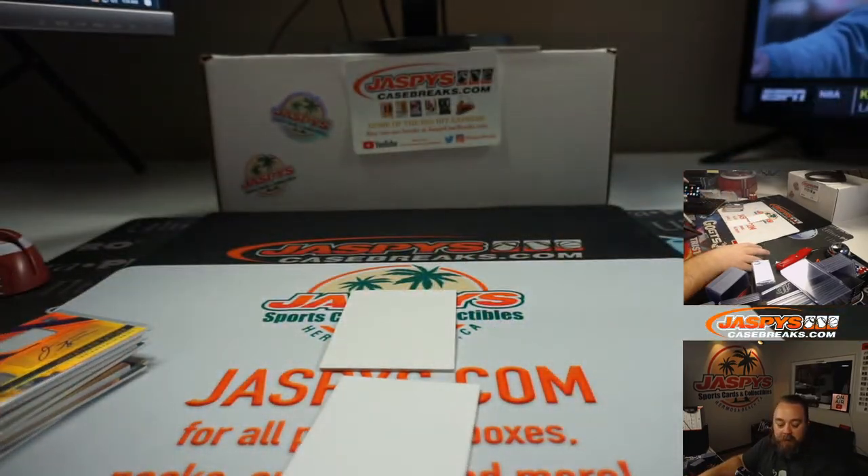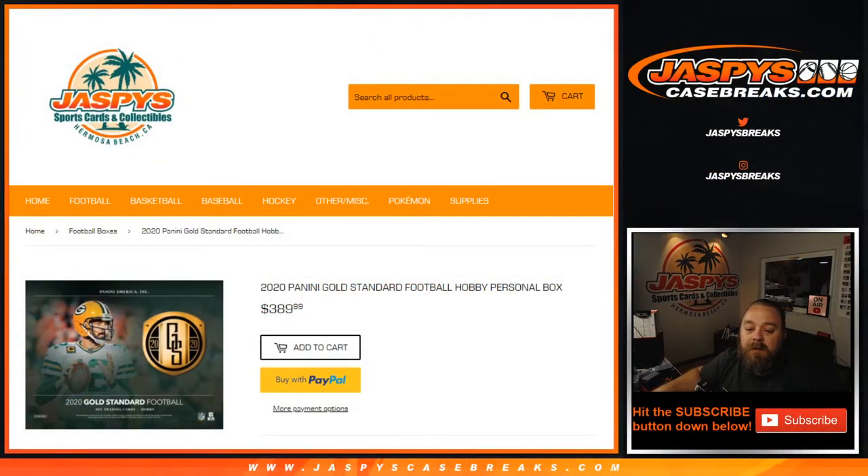So that was your break. Thanks, Dylan. That was a 2020 Panini Gold Standard football personal break for Dylan, available on Jaspys.com. I'm Sean. Jaspys.com for all personal breaks, JaspysCaseBreaks.com for all group and case breaks. We'll see you next time.